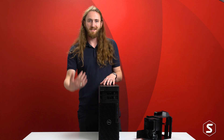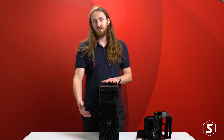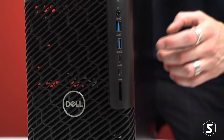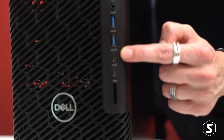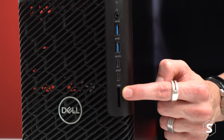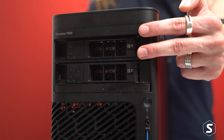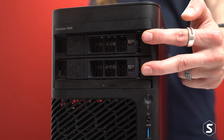We can see from the front a similar design language to the 3000 series, with that large hexagonal mesh and the usual USB-A, USB-C, and SD card slot readers down the front. On top of that, this machine features two lockable drive bays for removing drives for security when not in use.